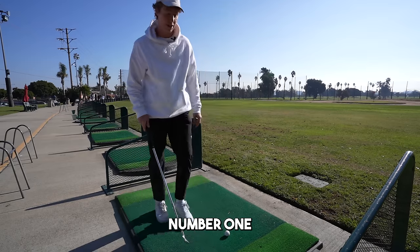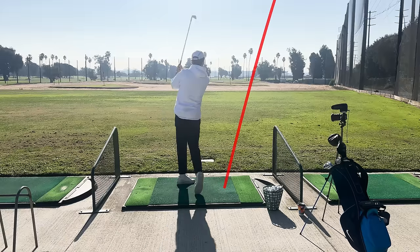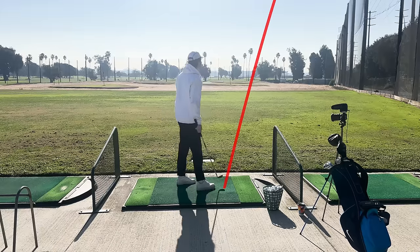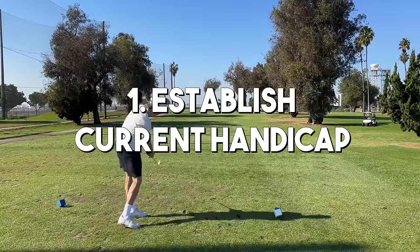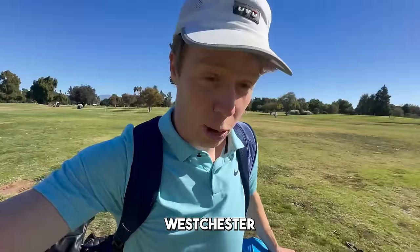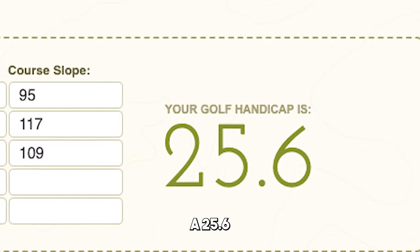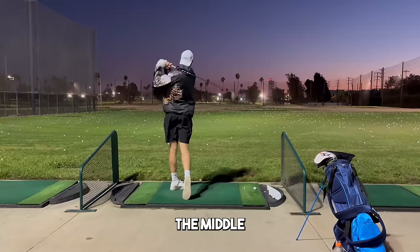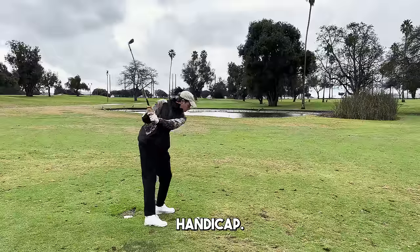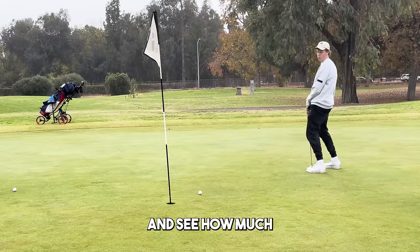This is shot number one. Here's how we're going to do it. Step one: establish my current handicap. I just played three courses in LA — Westchester, Woodley Lakes, and Encino. I plugged my scores into a handicap calculator and we're currently sitting at a 25.6. Step two: hit 10,000 golf balls — ideally they all go straight down the middle. Step three: establish my new handicap. Play the same three courses again and compare my scores to see how much my handicap has improved.